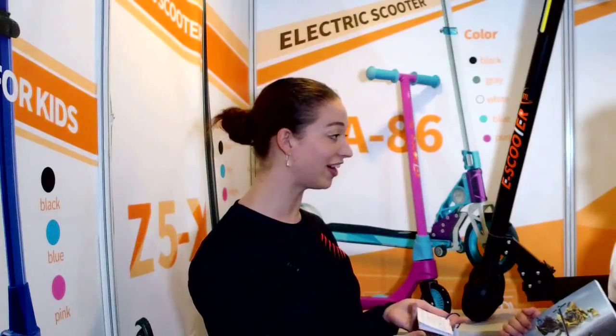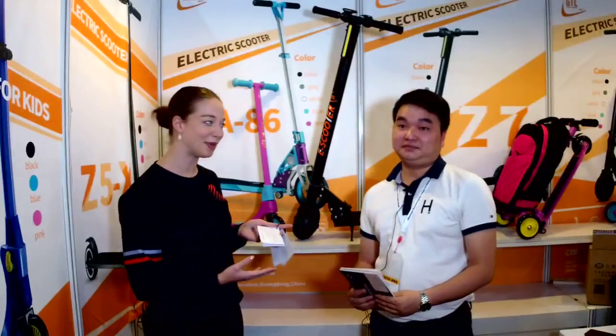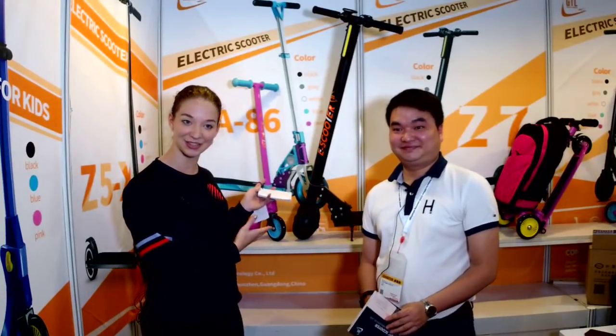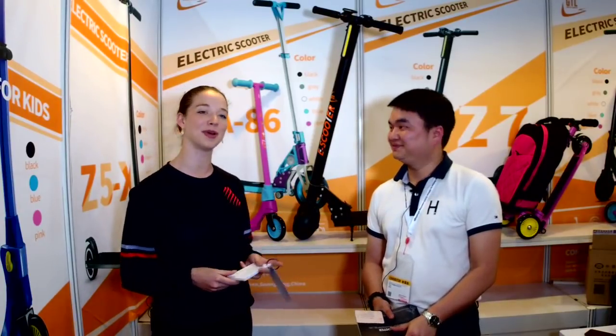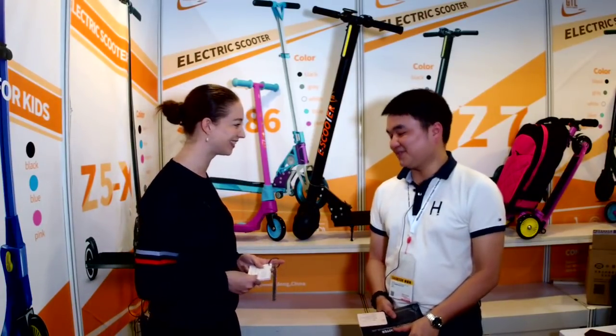Thank you so much, Parker! If you want to check out the Bumblebee, the e-scooter, and the kids' e-scooter, come by booth 2D12 today, or check out the product profile. Thank you so much, Parker!